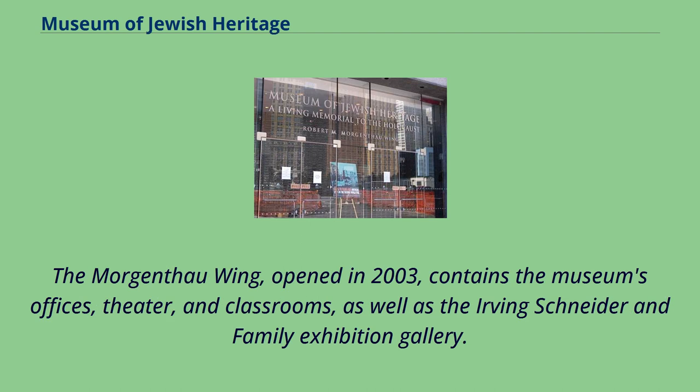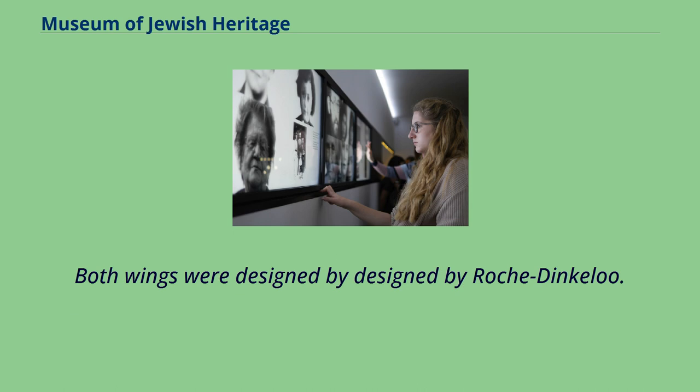The Morgenthau Wing, opened in 2003, contains the museum's offices, theater, and classrooms, as well as the Irving Schneider and Family Exhibition Gallery. Both wings were designed by Roche Dinkeloo.